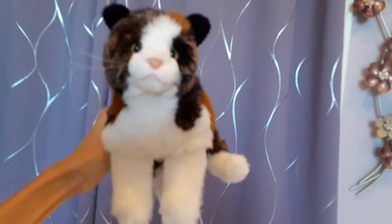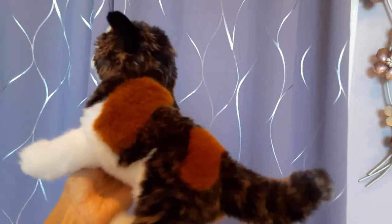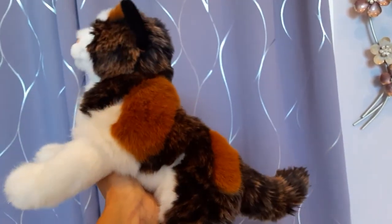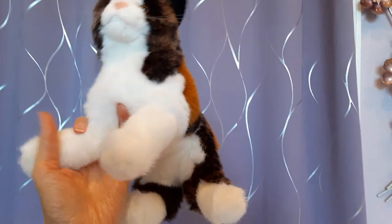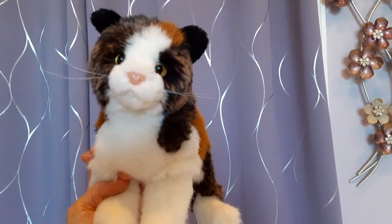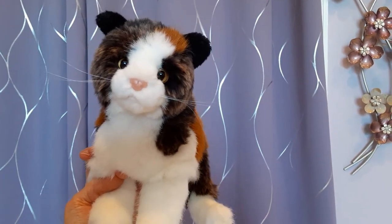Then we have Rusty, the calico tortoiseshell cat, who again has one of the coolest coats. I just love the way that the orangey brown and darker brown colors are mixed on the back, and then he has these big sort of orangey patches. He's a little bit different style than the other floppy cats — not really so much floppy — and his head is slightly turned to the side. He's actually capable of standing on all four legs, which makes him a little bit different from the other 12-inch floppy kittens.